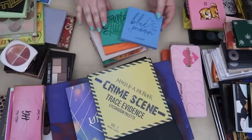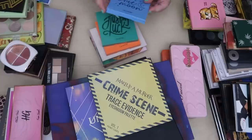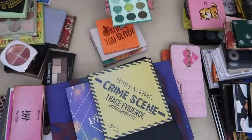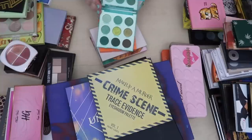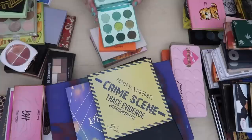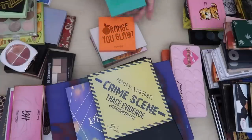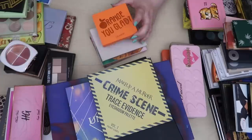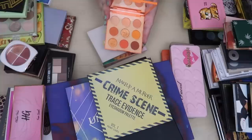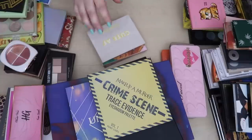The Blue Moon is a really pretty blue shades palette — I want to keep this. The Just My Luck is a really pretty green palette but I think I have other green palettes I like better, so I'm putting this to the side to compare. The Orange You Glad I really do want to keep — I love orange and this is just such a pretty and fun orange palette.